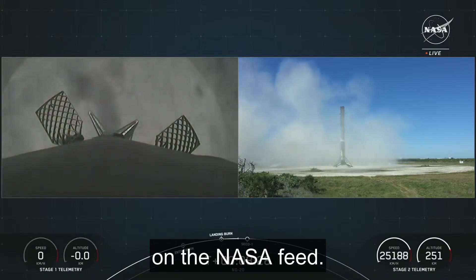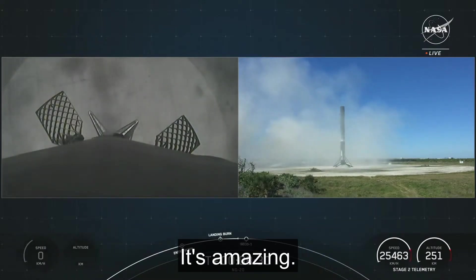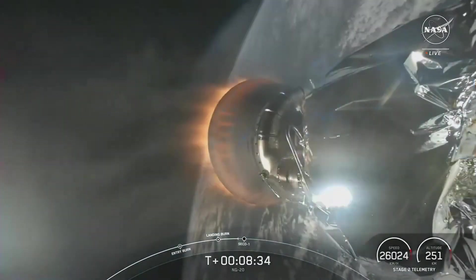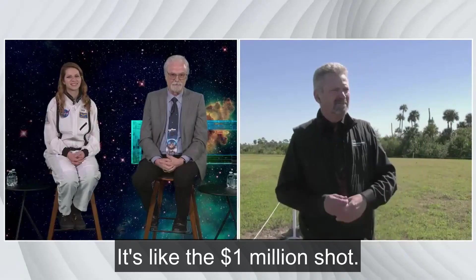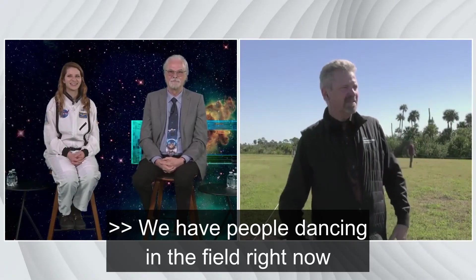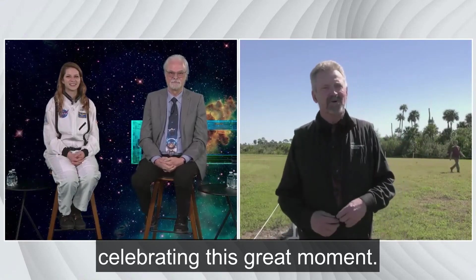It just made a perfect touchdown on the NASA feed. It's amazing. It was completely centered — it's like the one million dollar shot. We have people dancing in the field right now celebrating this great moment.